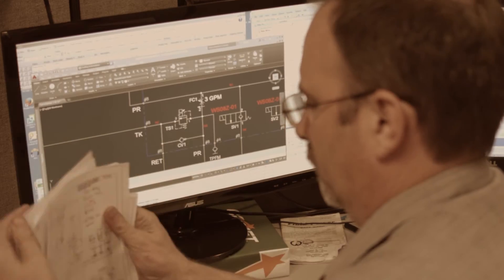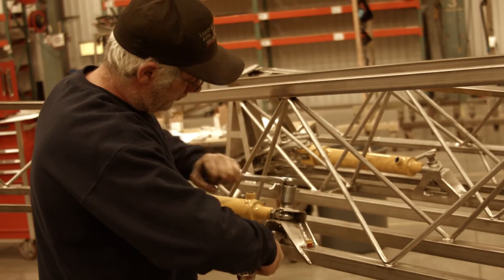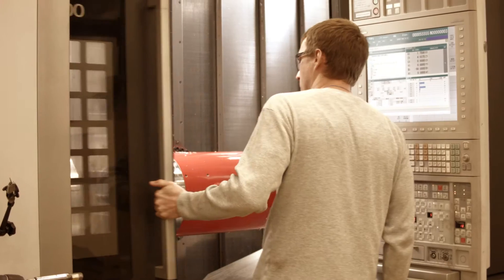One of the advantages of GK is that we have everything here — the engineers, the manufacturing, everything you would need to bring a product to life here on site. We are comfortable doing pretty much everything.